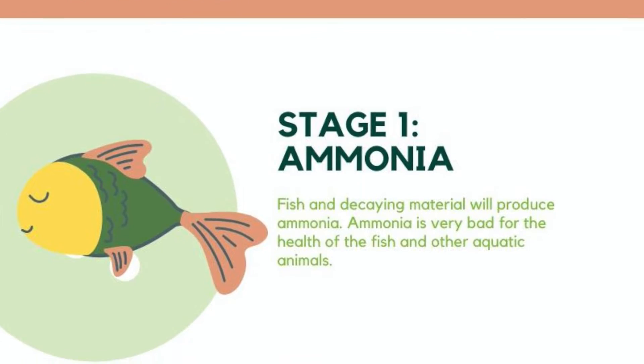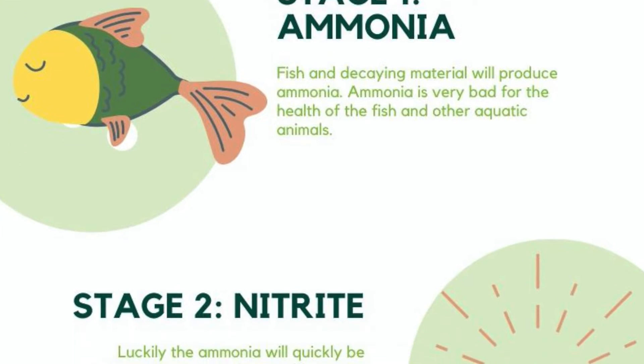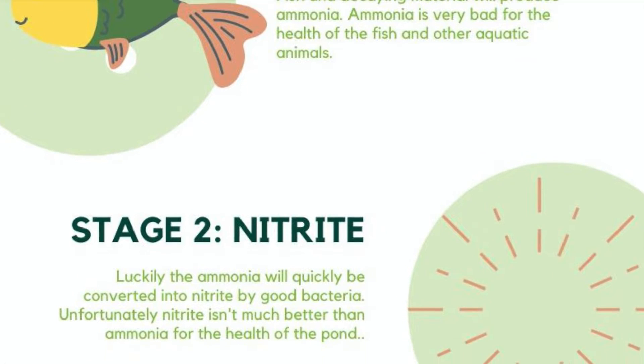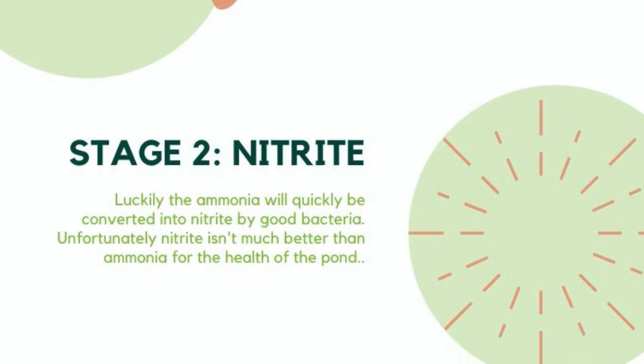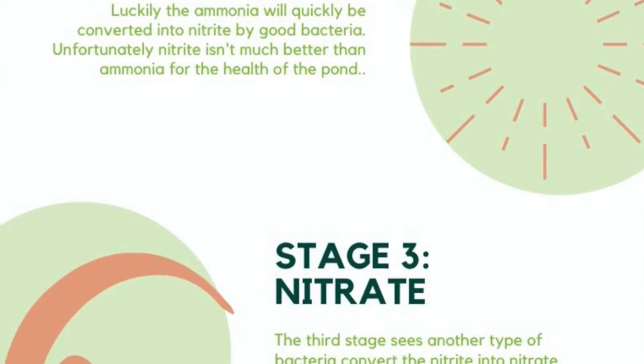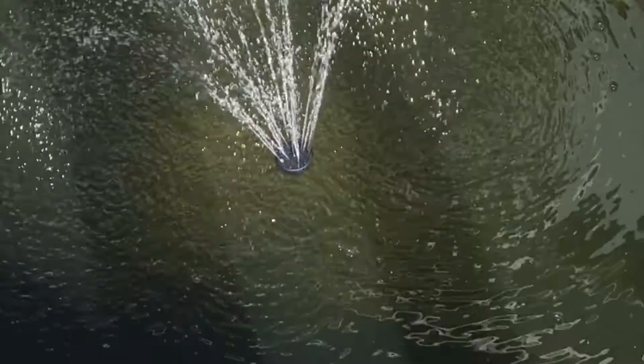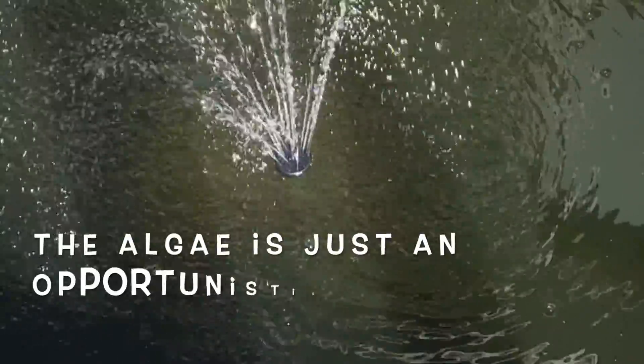This is caused by the nitrogen cycle. Fish and decaying materials like leaves create ammonia. Ammonia becomes nitrite and finally nitrate. As the name suggests, all these compounds are nitrogenous — basically plant food.